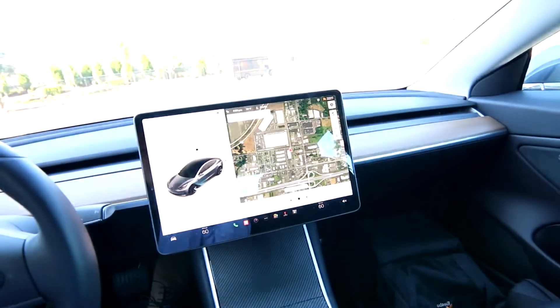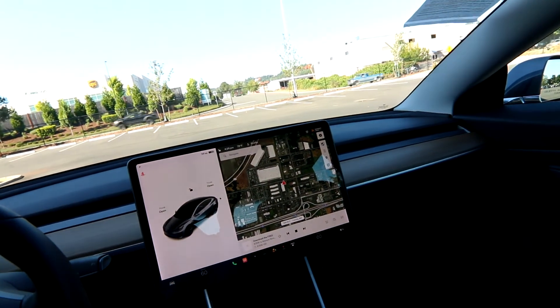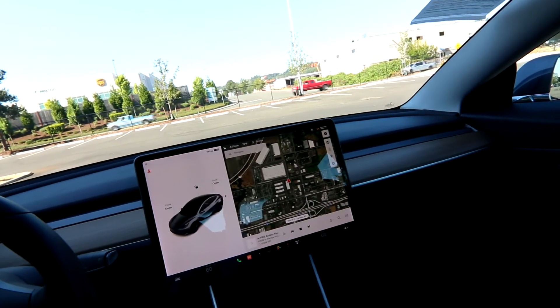And these seats are some of the most comfortable seats that you'll ever sit in. They are just so comfortable, it's not even funny. I can drive in a Tesla for five, six hours with no back pain. These zero-g seats are unbelievable.